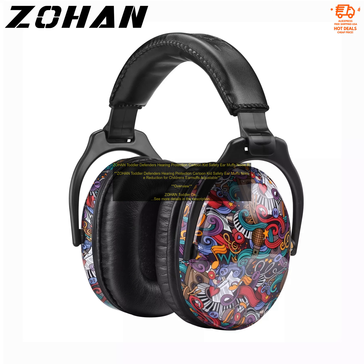How to use: To use Zohan Toddler Defenders Hearing Protection, simply place them over your child's ears and adjust the straps to fit snugly. The earmuffs can be rotated 360 degrees to ensure a comfortable fit.